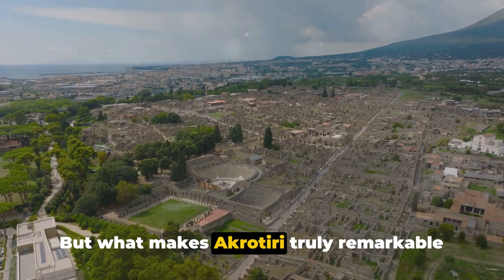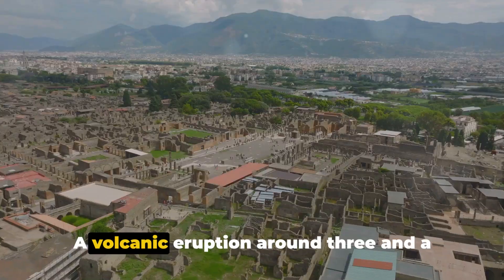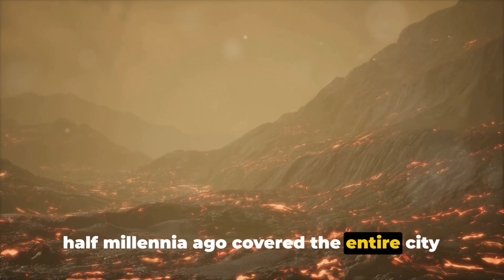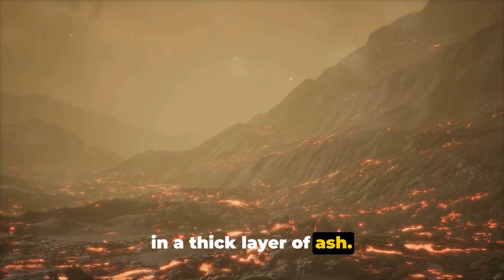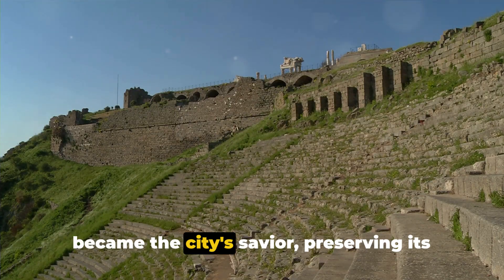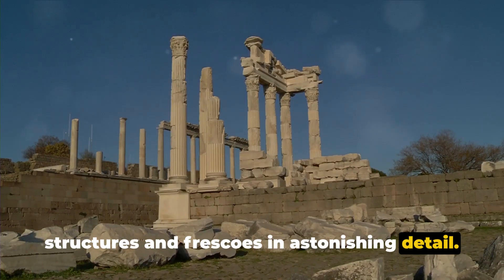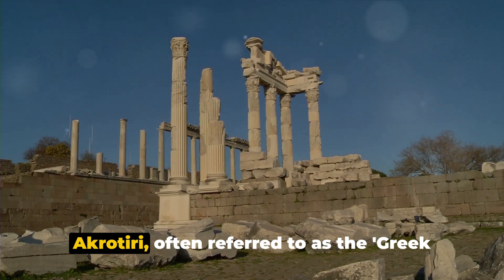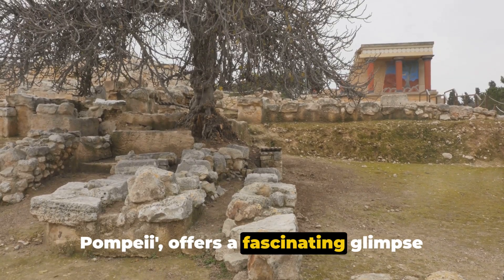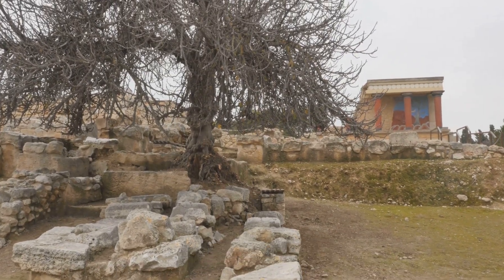But what makes Akrotiri truly remarkable is its preservation. A volcanic eruption around three and a half millennia ago covered the entire city in a thick layer of ash. This natural disaster paradoxically became the city's savior, preserving its structures and frescoes in astonishing detail. Akrotiri, often referred to as the Greek Pompeii, offers a fascinating glimpse into the advanced Minoan civilization of the Bronze Age.